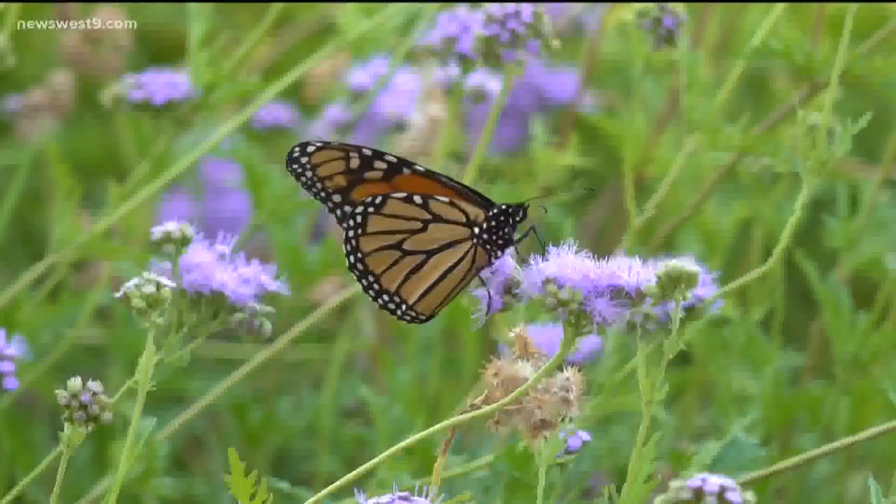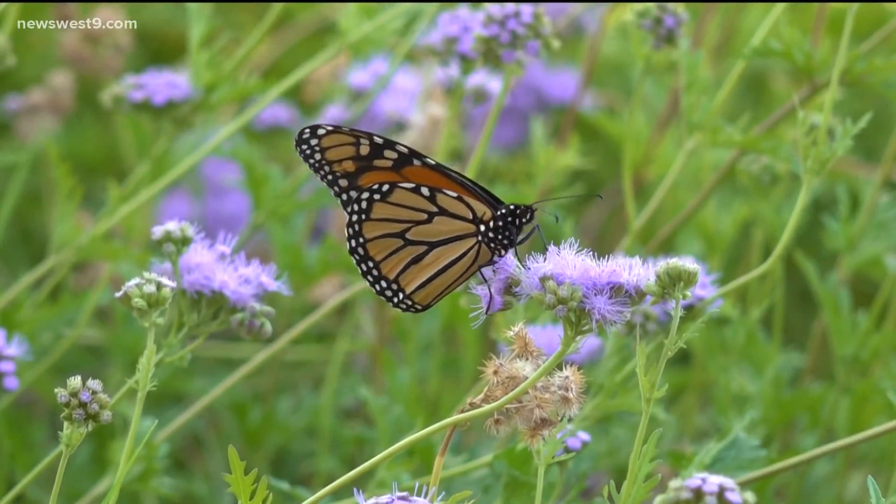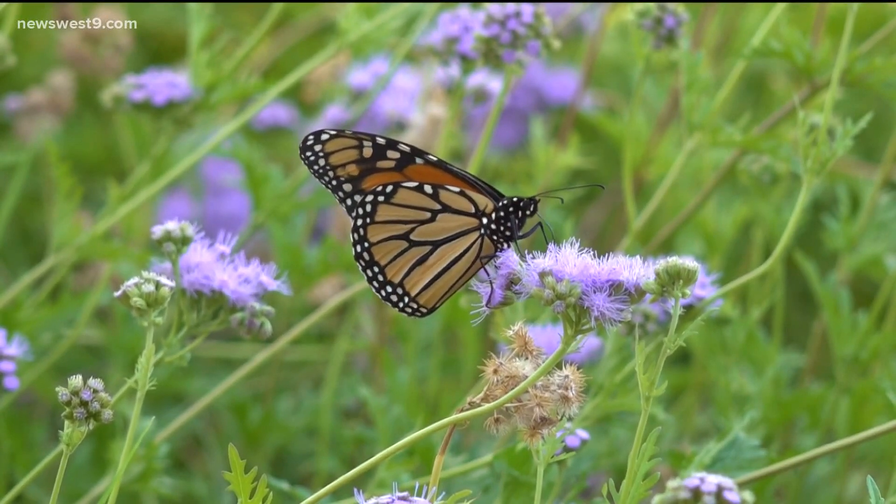These butterflies are what's known as a supergeneration, meaning instead of laying eggs, they save that energy in order to migrate. Basically, their reproductive cycles are on hold, and that increases their lifespan as well, so they can make this great long-distance flight.